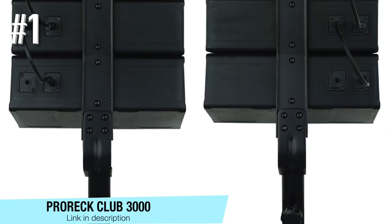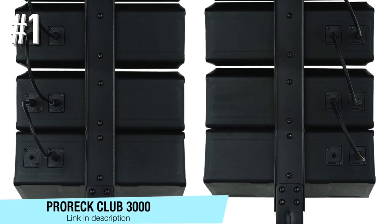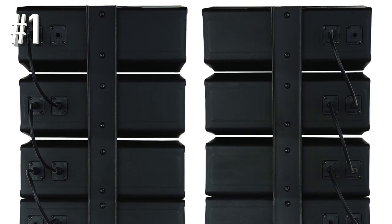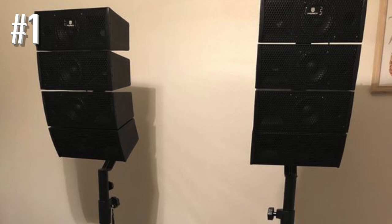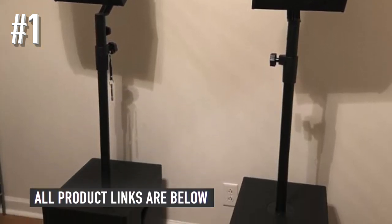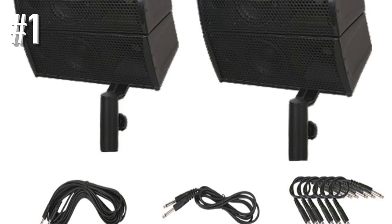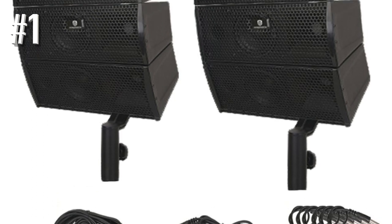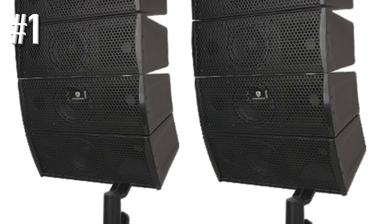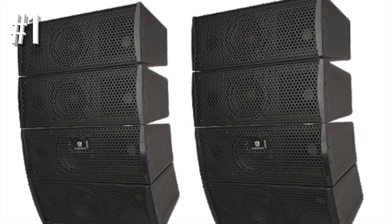Number 1: Pro Rec Club 3000. The CLUB 3000 Array Speaker Set is one of the latest and more up-to-date speakers. It is made with advanced technology so that it can produce strong and crystal clear sounds. This speaker makes use of two line array speakers and two subwoofers, aiming to deliver around 3000 watts of power to the audience. This speaker has the ability to meet different needs because of its excellent sound quality and performance.